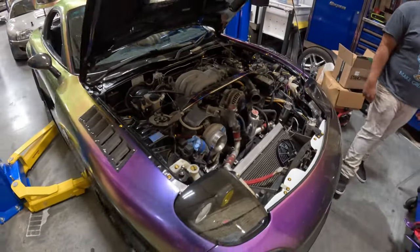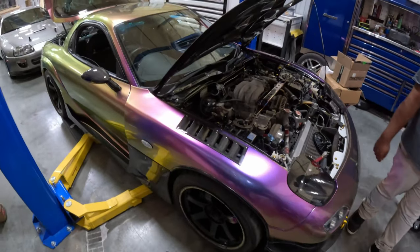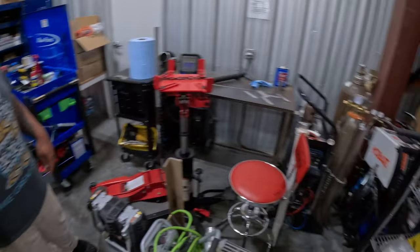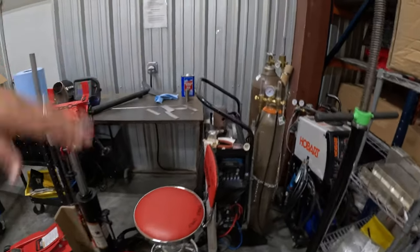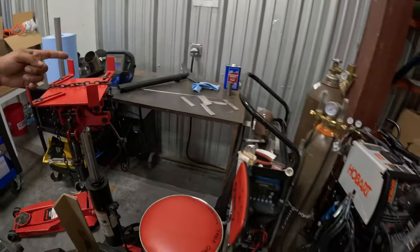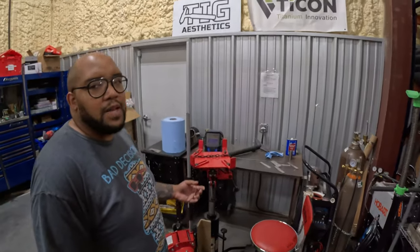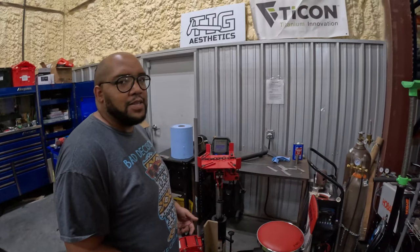And since we're Tycon Industries, everything on that Supra is titanium — of course. This is our little work area back here. Miller welders, our cutting jigs — and you can see some titanium welds on a sample piece made by our media guy.